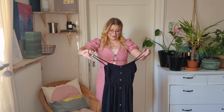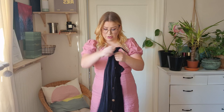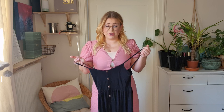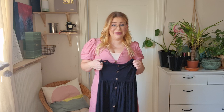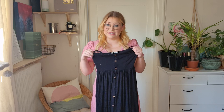The next dress we're gonna try out is this one. I don't know how it will fit — it's probably gonna be the same issue over my chest. We're gonna try it out and you can tell me if you want me to buy this one, if you think it fits me or if it's boring. Tell me what you like in the comments.